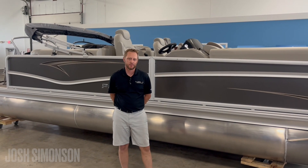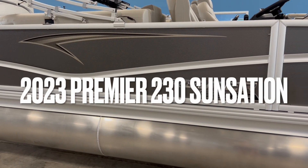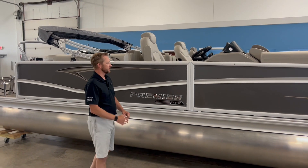Welcome to Remax of Rogers. My name is Josh Simonson. Today I want to walk you through this Premier 23 Sensation. This is a 2023, 23-foot Premier Sensation.